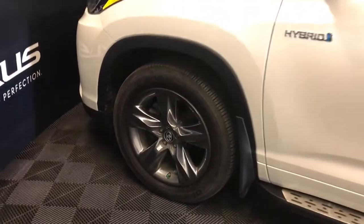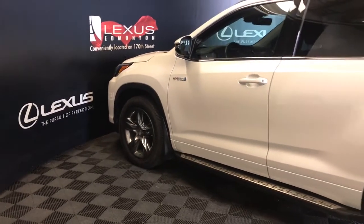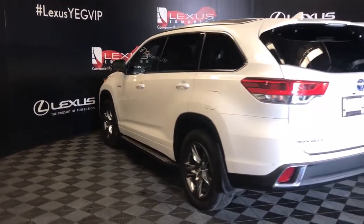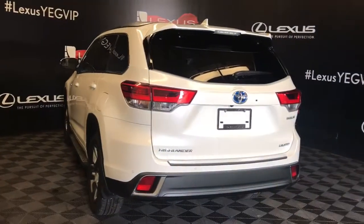19-inch wheels, power adjustable mirrors with blind spot monitoring, keyless entry, and a key for the door handle. Comes with a remote starter, running boards, rear cross traffic alert, rear spoiler and bumper guard, and remote trunk release.